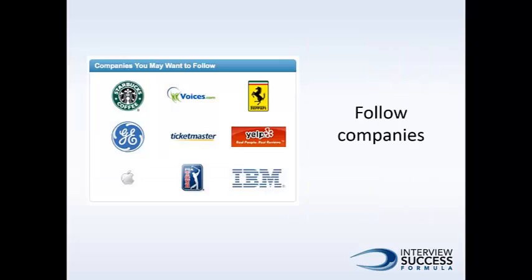Second, you'll want to follow companies to research them and stay up to date on what they're doing. That way you'll become an expert on the latest happenings in the company. This will benefit you when you connect with others in the company and ask about employment opportunities.